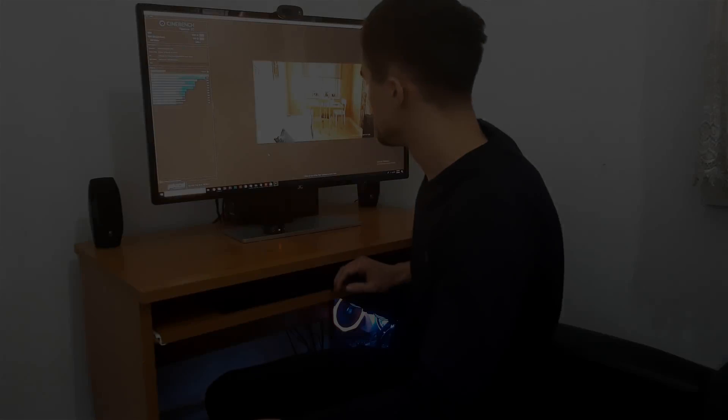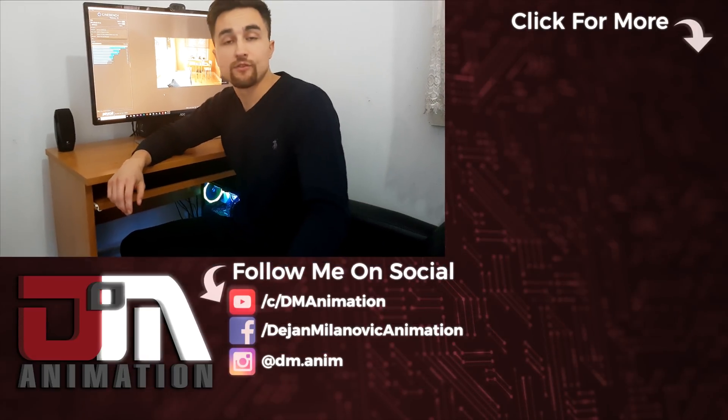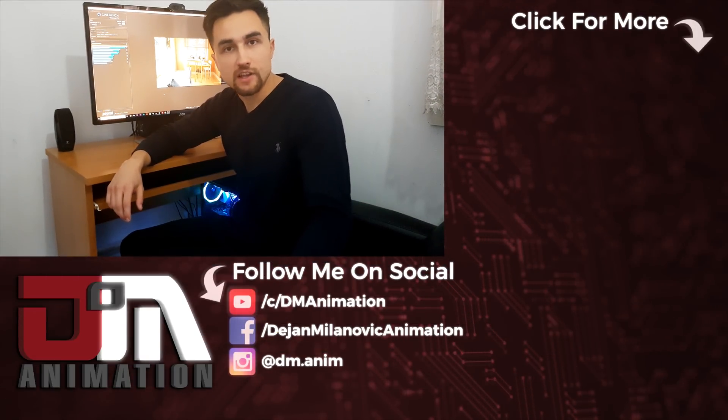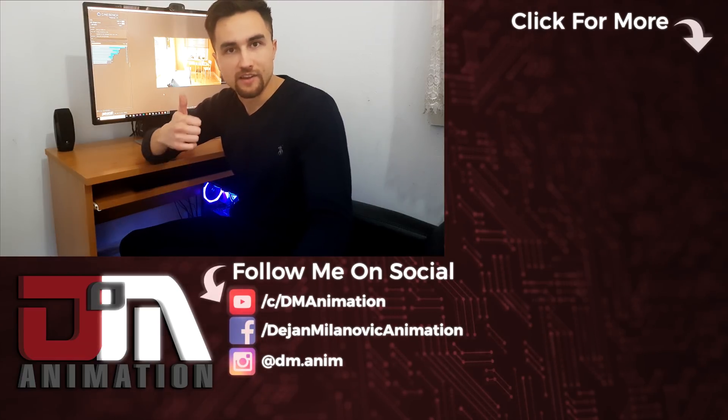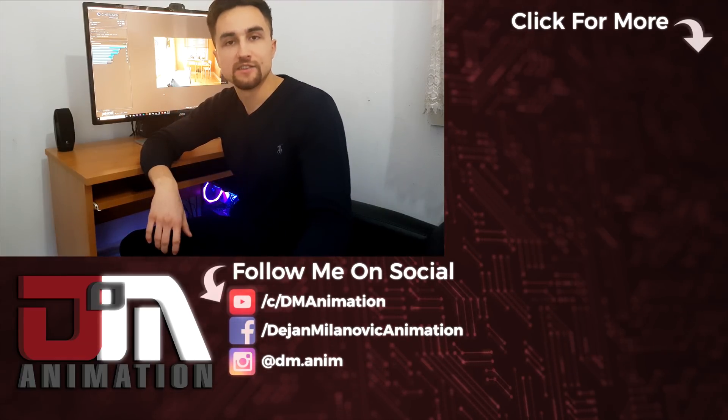That will be all for now. Thanks for watching guys! If you dislike this video, you can hit that button, but if you like it, you can hit like, subscribe and stay tuned for more.